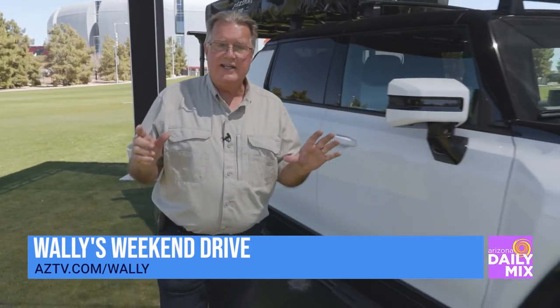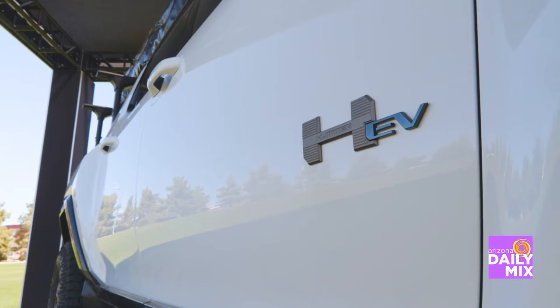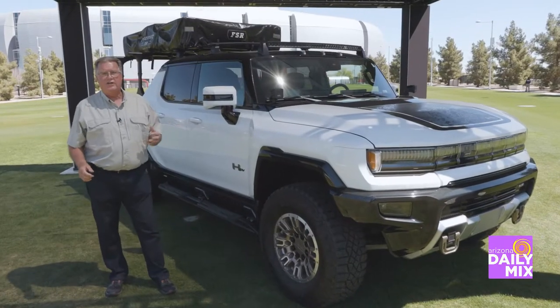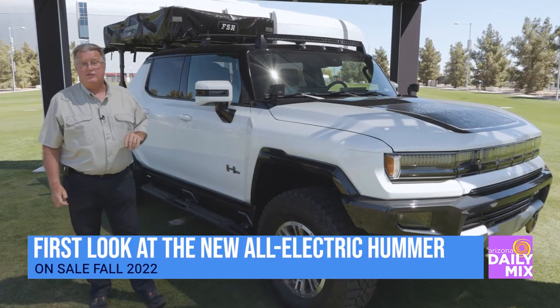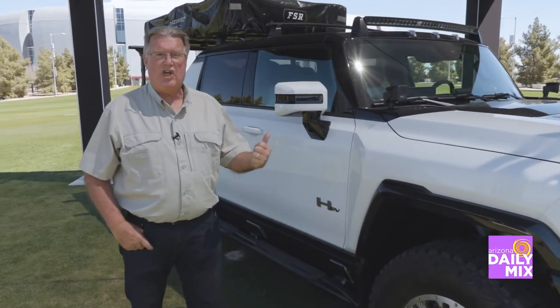Hi, it's Wally Cahill from Wally's Weekend Drive. Normally you see a full test of a vehicle, not today. Today's a sneak peek. We are out here at the State Farm Stadium to get the sneak peek at the new GMC Hummer EV. Did you ever think you were going to hear Hummer and EV in the same sentence? The gas prices nowadays are through the roof. This might be your next choice for a vehicle, and if you're an off-roader, it's going to be your number one choice. Let's check it out.